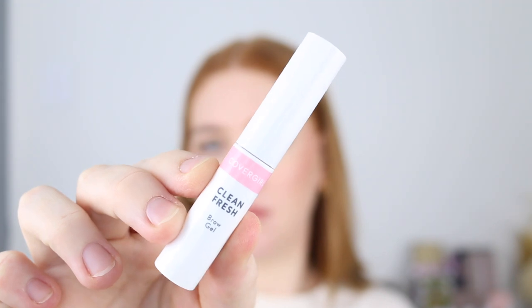Next I've got the CoverGirl Clean Fresh Brow Gel in a clear formula. It's just your regular brow gel. These days a lot of people are looking for that laminated soap brows look, but this is going to give you regular brows that are brushed up, staying in place, looking natural and fluffy. I do really like how it makes my brows look — they look super natural and it holds them in place. It does give a little bit of a crispy finish but I don't really mind that. If you want something more natural that keeps them in place, I recommend this one.